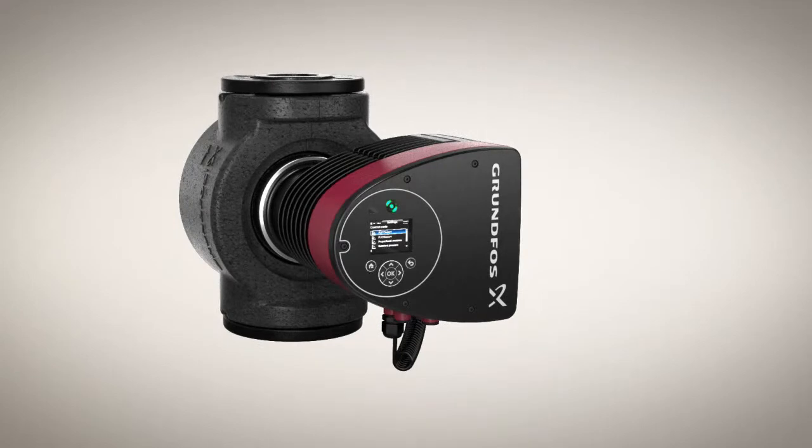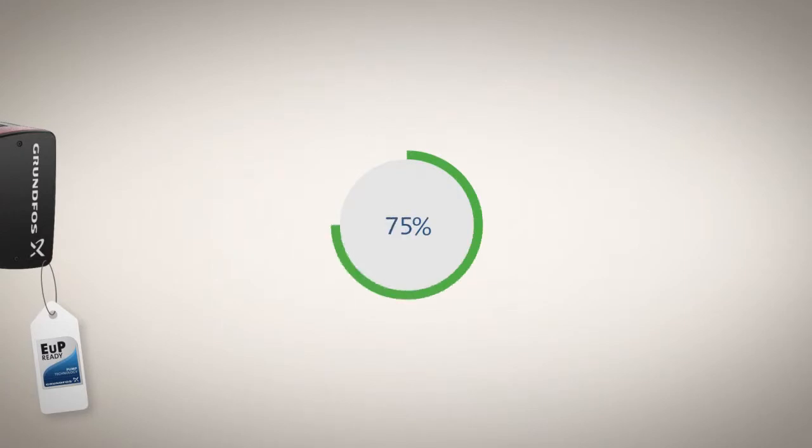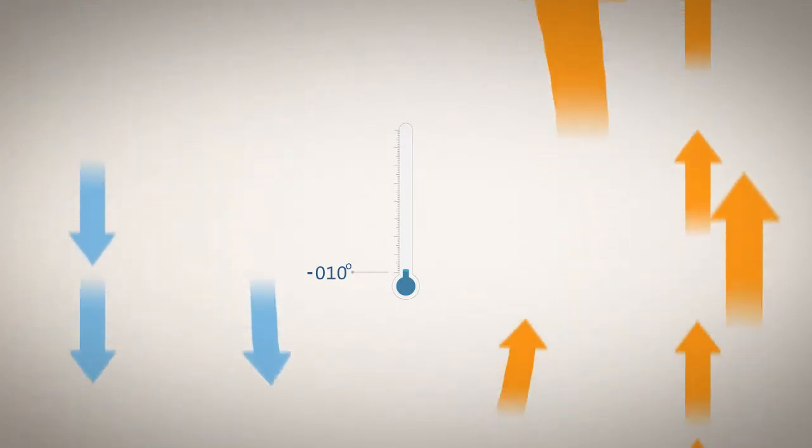The Magna 3 more than complies with EUP requirements and can reduce energy consumption by up to 75% compared to a typical circulator. Plus, it now handles temperatures down to minus 10 degrees centigrade, making it an even better choice for cooling, as well as heating applications in commercial buildings.